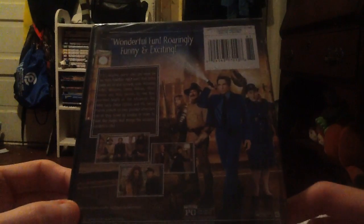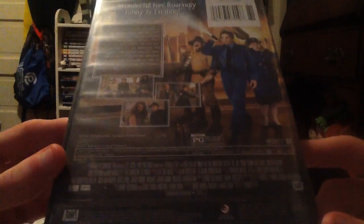Yep, here's all the characters on there. It's rated PG, unfortunately. And it has the security sticker on it, so I'm gonna be doing the unboxing of this right now.